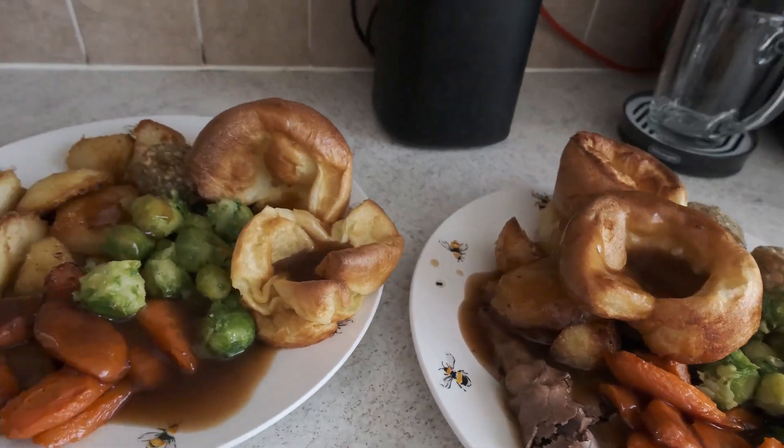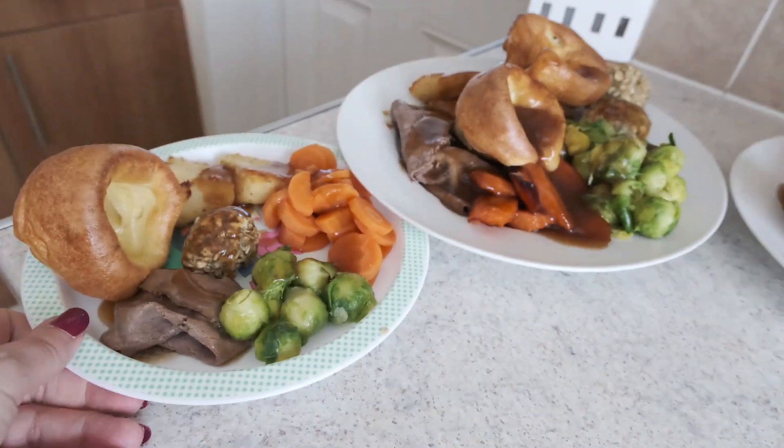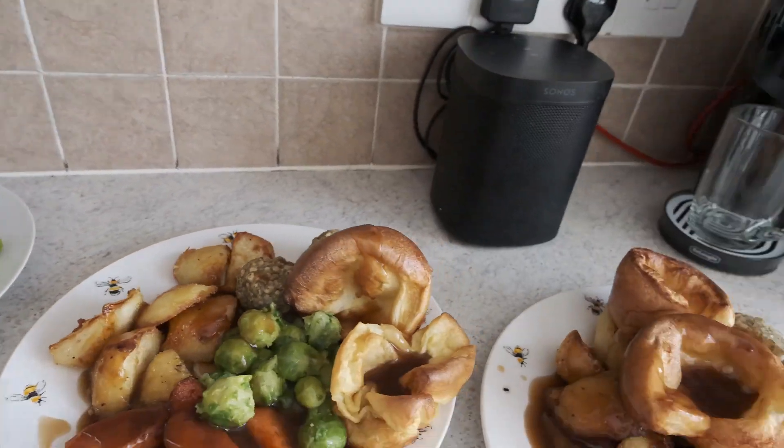And this is our dinner on a Sunday — just a good old-fashioned roast dinner. It went down really, really well with everybody. I hope you enjoyed today's video, lots of love.